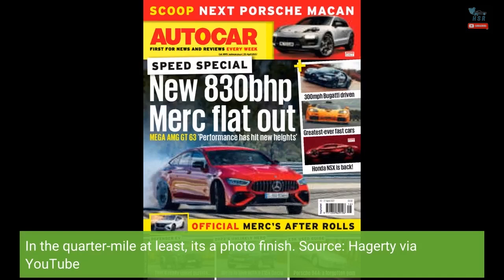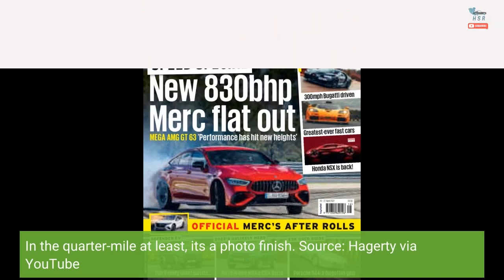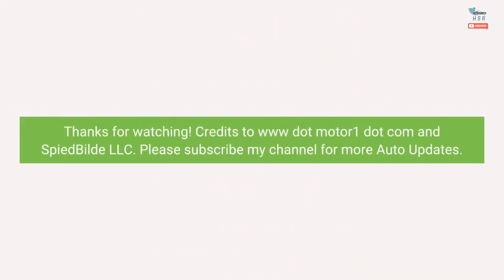Source: Hagerty via YouTube. Thanks for watching. Credits to www.MotorOne.com and Spied Build LLC. Please subscribe to my channel for more auto updates.